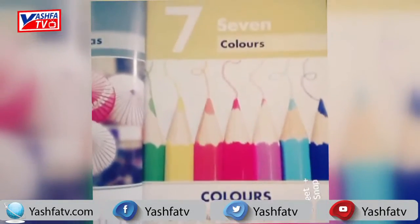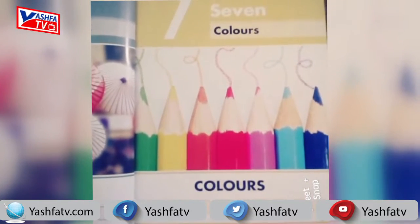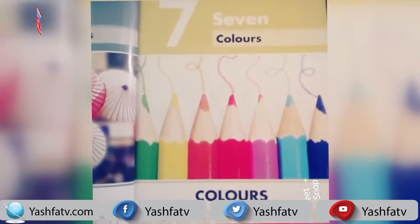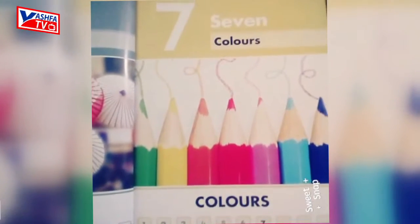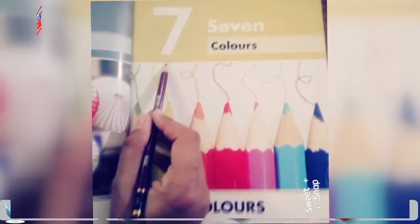Assalamu alaikum students, this is DCS Cambridge School System. I'm Havia Jilani. Today we are going to learn math and it's our lecture number 10. In this lecture we are going to learn the number 7. We have to trace the number 7.